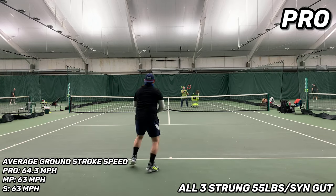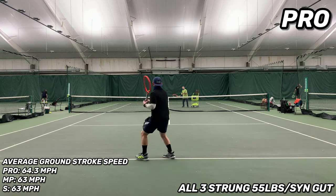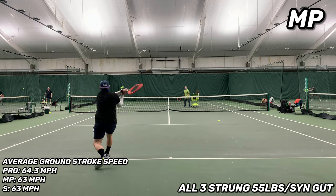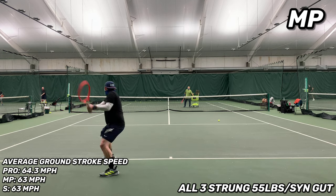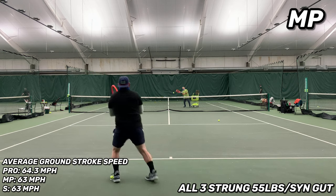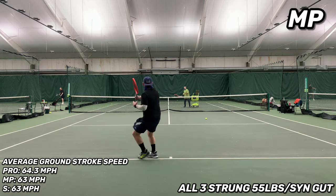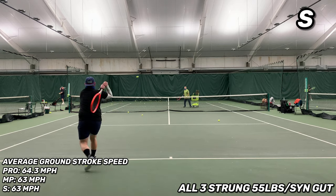On the side-by-side test comparing average groundstroke speed on forehands and backhands: on the Pro I came in at 64.3 miles per hour, on the Mid Plus 63 miles per hour, and on the S also 63 miles per hour. The only caveat is the S was just a lot harder to control and took much more concentration to keep the ball on the court at those speeds.